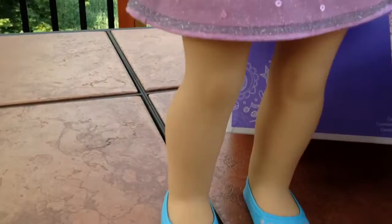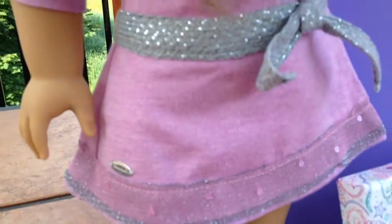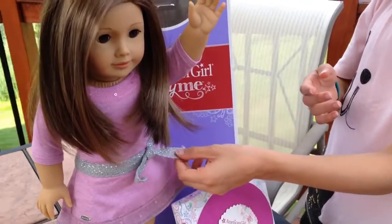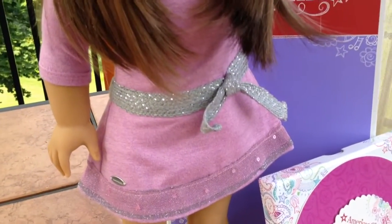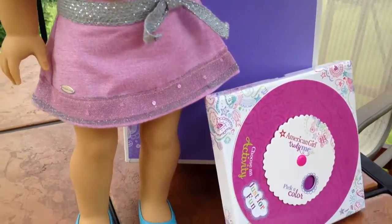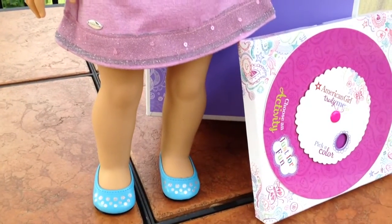And look at her little shoes — I love her shoes! Each doll comes with a purple dress just like this, with a little sash and a little fringe on the bottom. Very cute. And also these blue shoes are really cool.